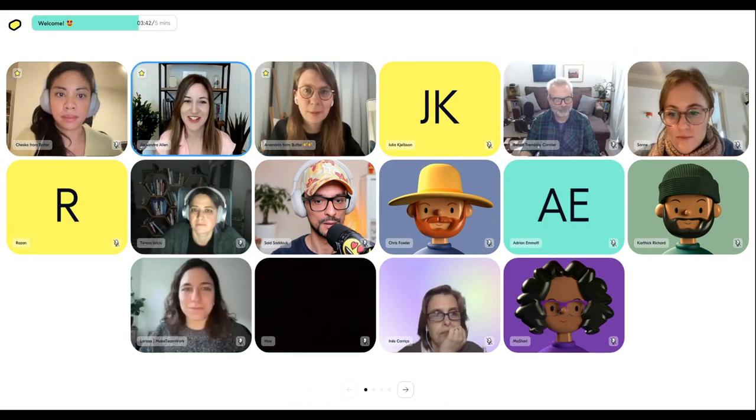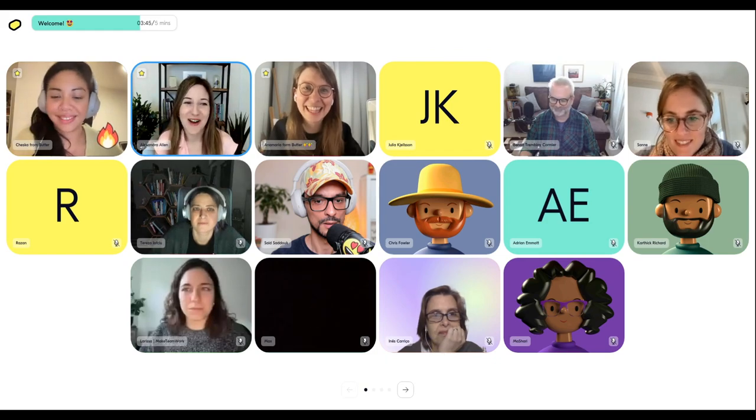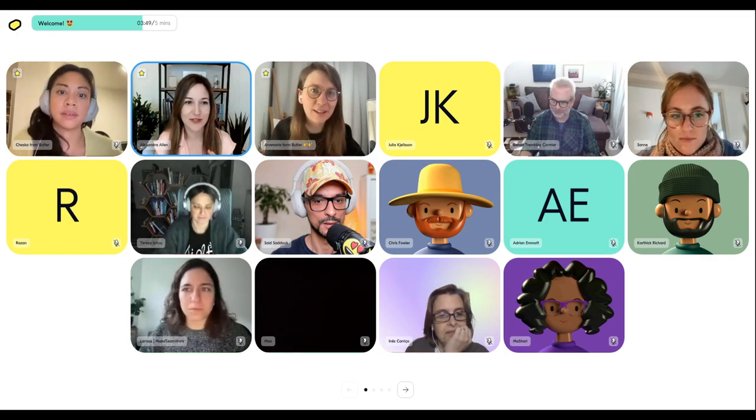Thank you so much for having me, Anna Maria, and for the impressive DJ set — it definitely set the vibe! I think we'll just pull up my slide deck for a second.